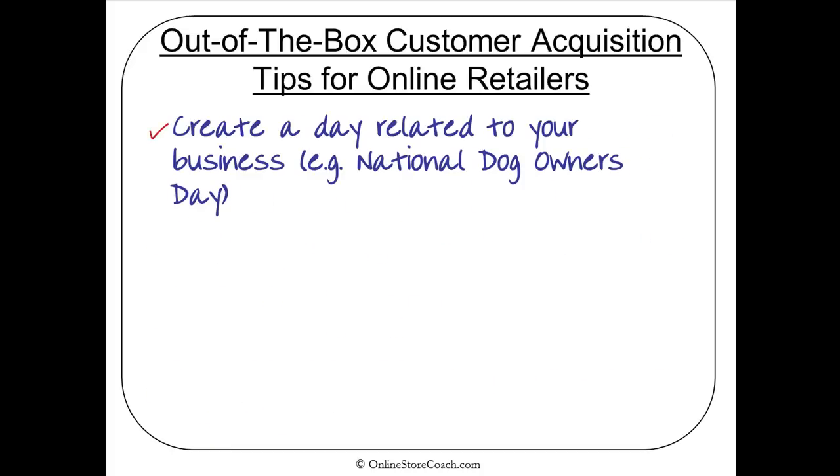Here's an interesting one: you can create a day that's related to your business. For example, a National Dog Owners Day — so if you have a pet site or a site that specializes in dog treats, dog accessories, and so on, if you create your own day, you can get publicity around that, get articles written about you, and get traffic to your store.